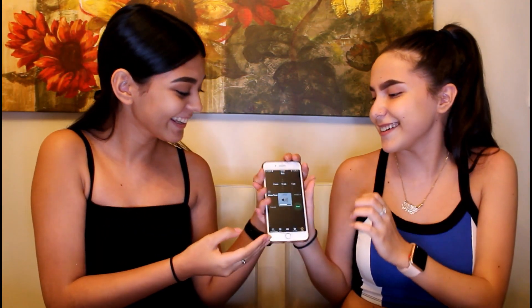Wish us luck, we're starting! We did our brows off camera because I take 10 minutes just for my brows.